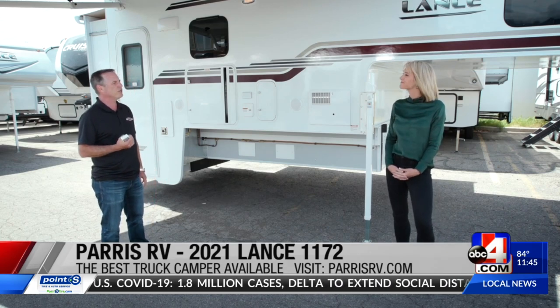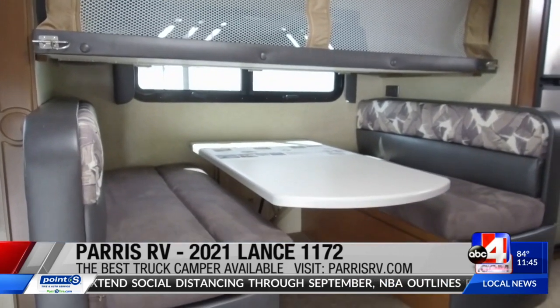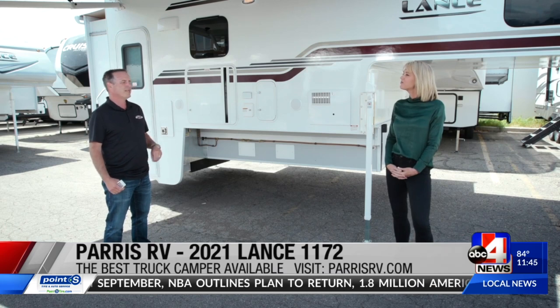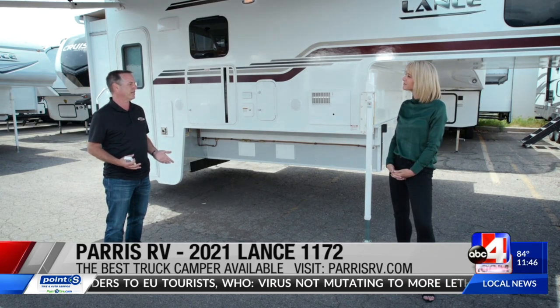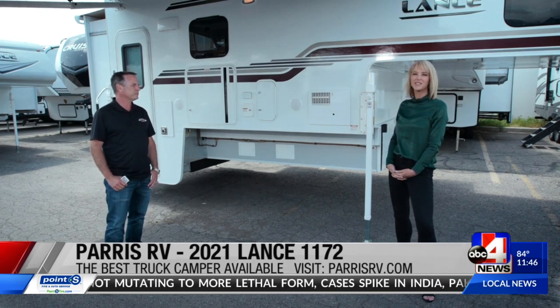It takes Lance 300 hours to build something like this, so it's just absolutely incredible. It's four-season certified, so it doesn't matter how cold it gets. A lot of brands use that four-season thing kind of loosely, but this is serious — all the tanks are in heated compartments. Even the windows are dual-pane, frameless windows, which right now would be the very finest window you can get in an RV. You don't see it very often, but you see it in the Lance — just in case you have some of that crazy Utah weather.